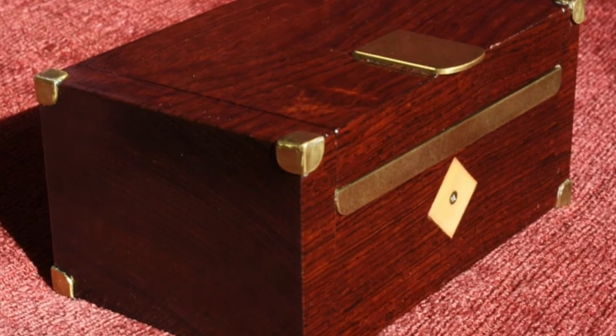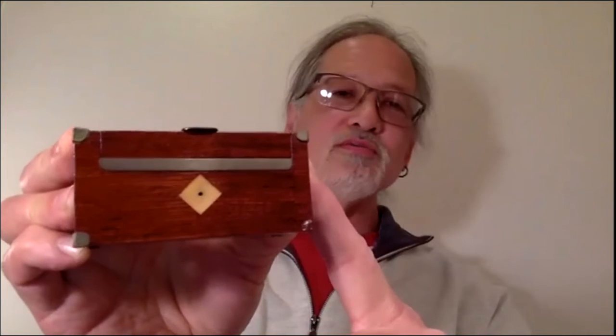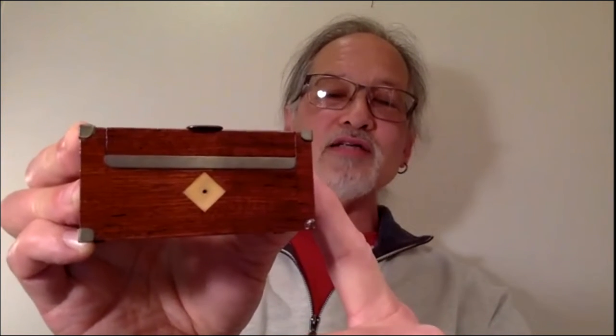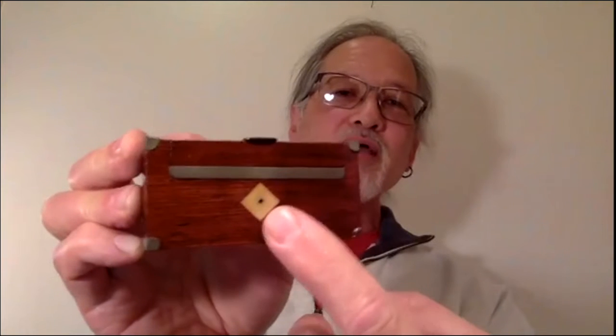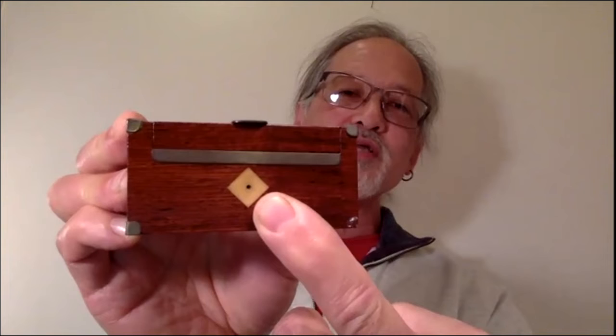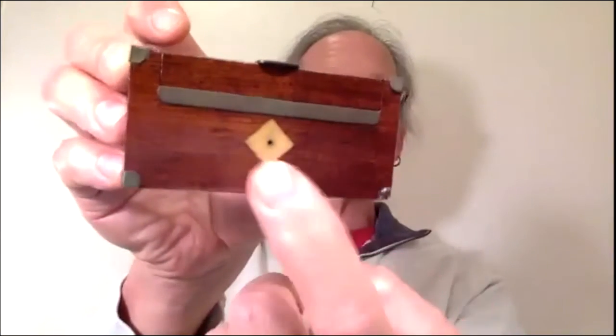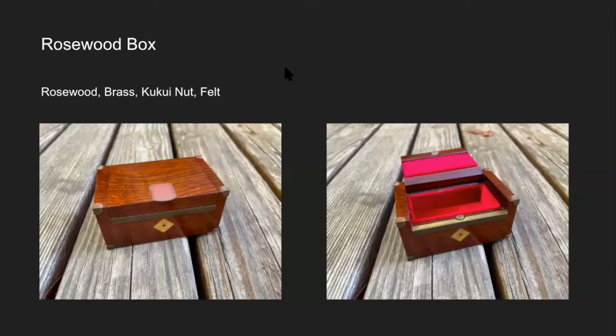Because I want to respect nature, I try not to use woods I shouldn't. This is Indian rosewood, which you shouldn't really be using, but it was a piece I just had around. This piece is supposed to look like ivory, but it's not ivory — I don't want to kill animals for ivory. This is from a kukui nut, those big black nuts in a Hawaiian lei, which makes really nice material for small things. That's my first box.